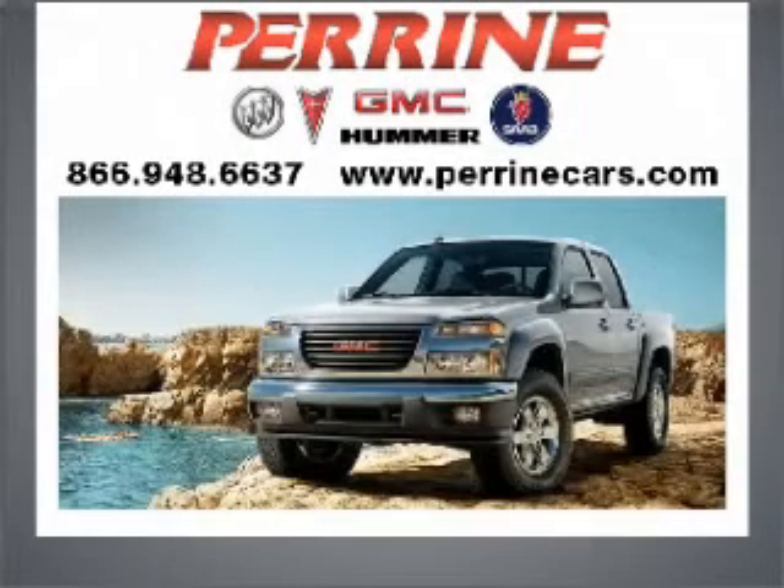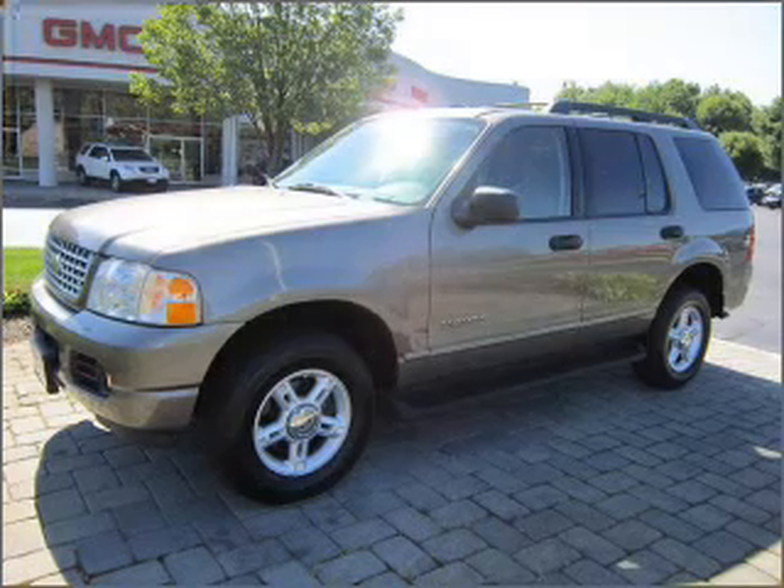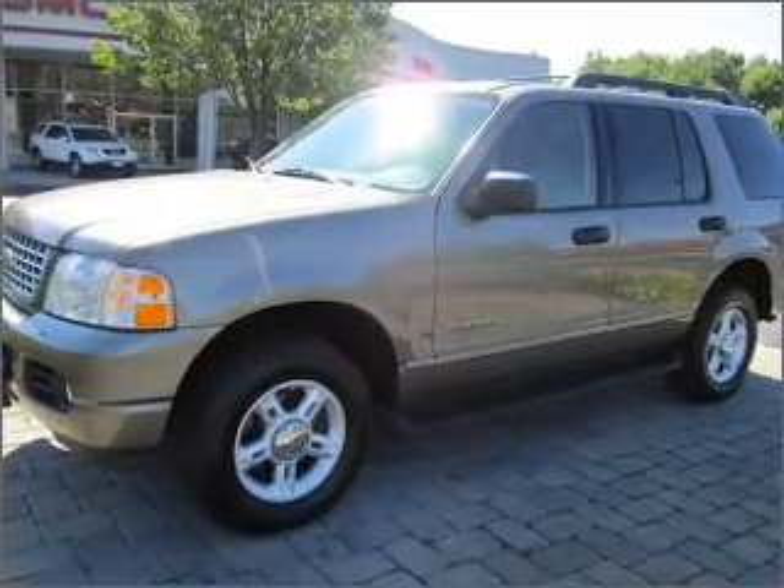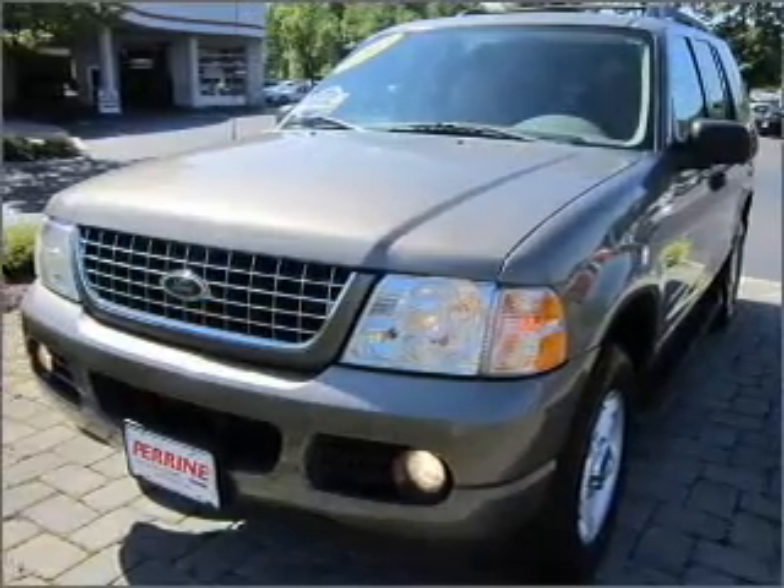At Perrine Buick Pontiac GMC, we've been turning customers into friends since 1927. Here's another quality vehicle offered by Perrine. Get noticed in this 2005 Ford Explorer. Everything you need under one roof with this great vehicle.